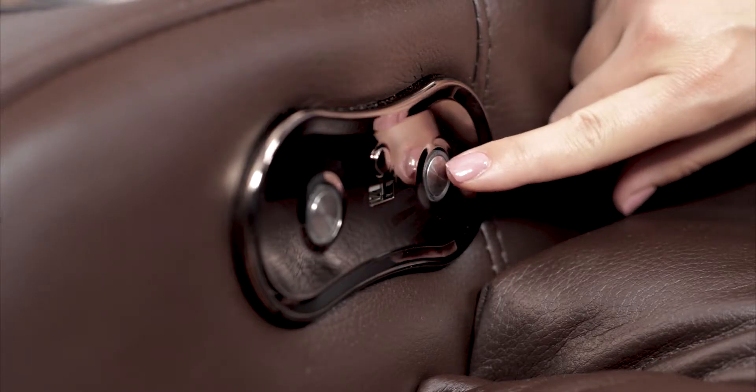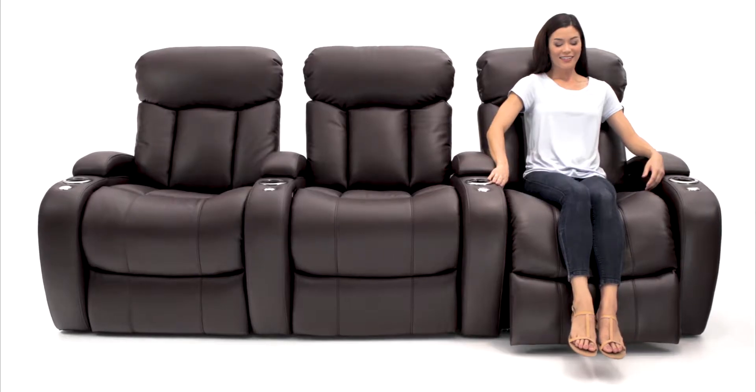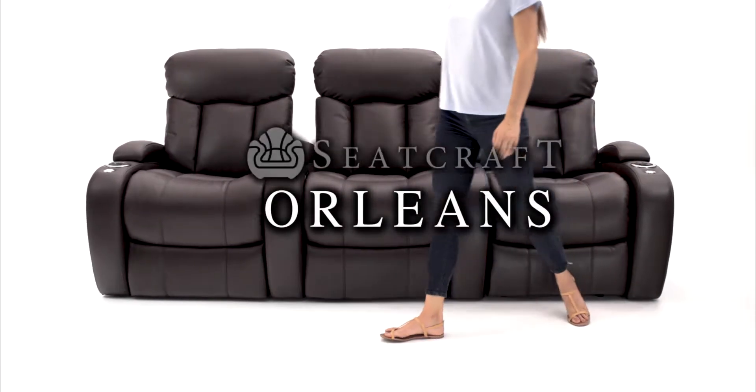When it's time to get up, simply hold the recline switch to bring the motorized powered recline back to its upright position. Modern comfort for any budget. The Orleans from Seatcraft.